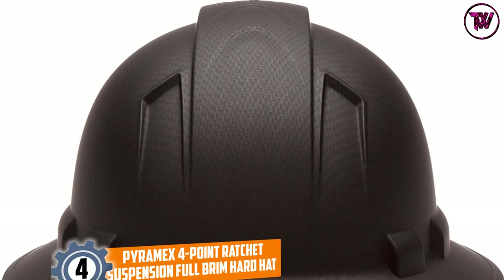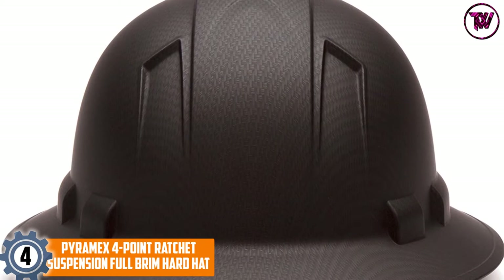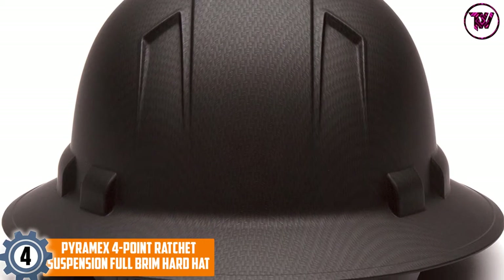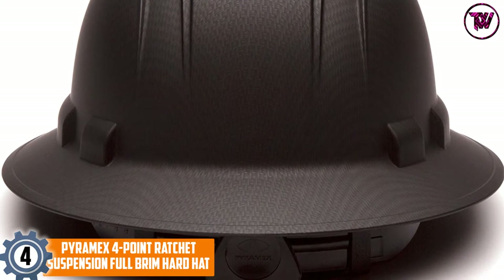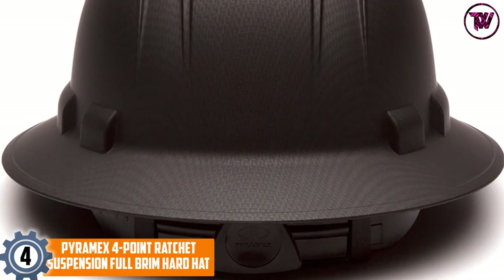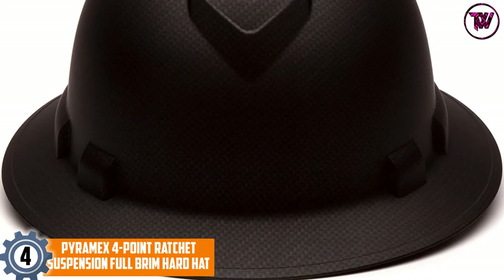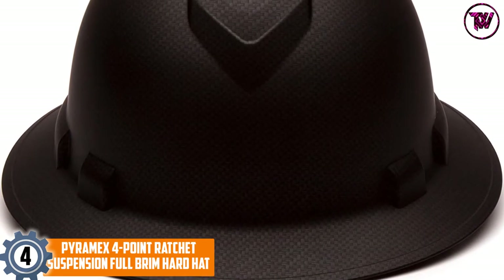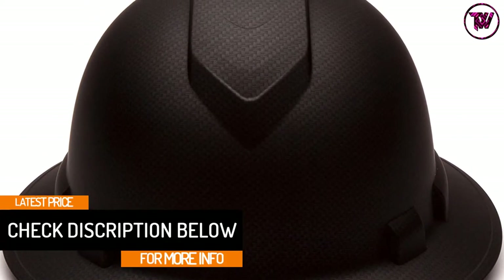At number 4, Pyramex 4-Point Ratchet Suspension Full Brim Hard Hat. Pyramex gives you a good opportunity to perform at your peak by providing you with a wonderful full brim hardhat. The 4-Point Ratchet Suspension Full Brim Hard Hat is constructed with ABS material, which means it is super strong yet insanely lightweight to provide you with ultimate protection without sacrificing the much-needed comfort.